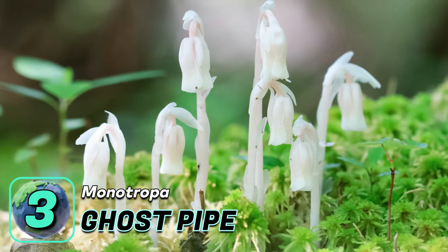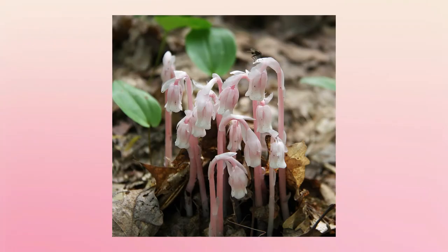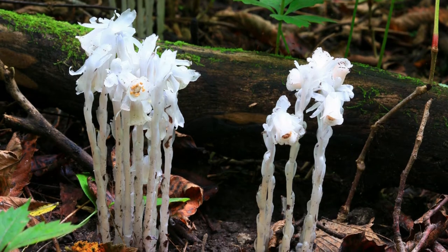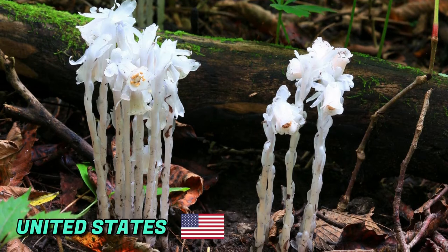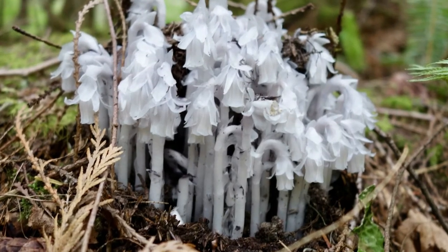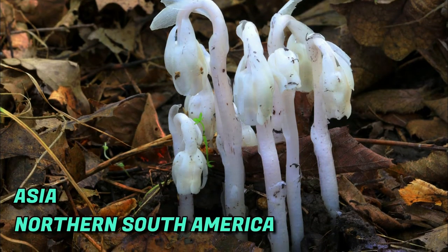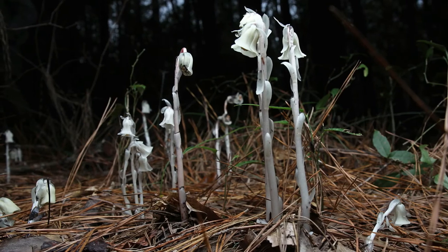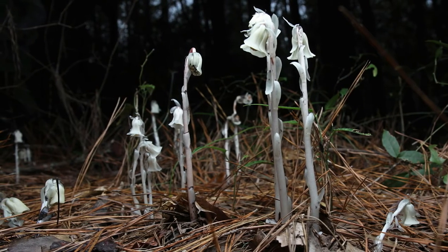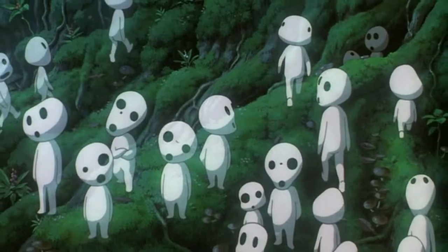Number three: ghost pipe, also called the ghost plant or the Indian pipe. This rare translucent plant looks eerie and is usually found in moist shady areas of the United States, flowering from early summer to early autumn. Aside from the US, it is also present in temperate regions of Asia and the northern part of South America. It is known as a ghost plant because of its ghost-like appearance — they even look like the Kodama spirits in Japanese folklore that inhabit trees.